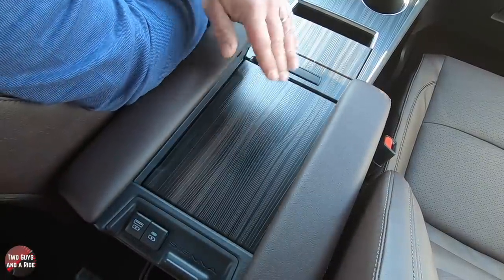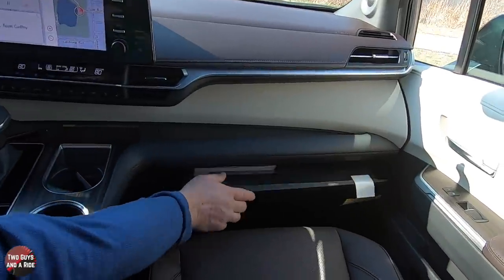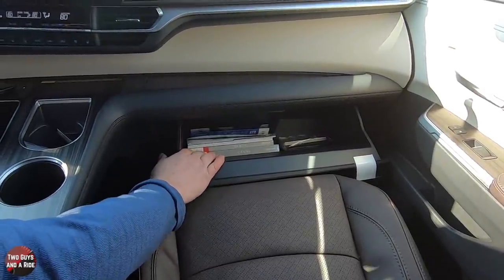In addition to that, you have your two padded armrests. Over here on the passenger side, you do see the nice shelf that's built in. Down below that, you have your glove compartment — the seat's a little far forward so I can't open it quite all the way, but it's a good-sized glove compartment.